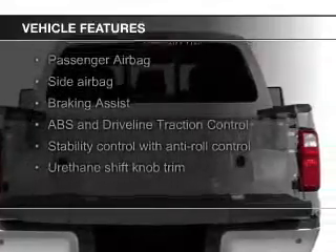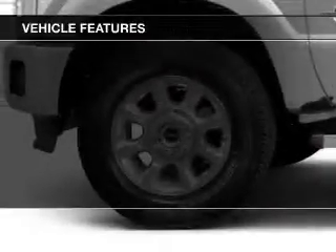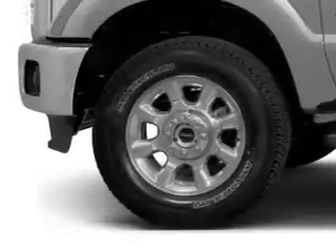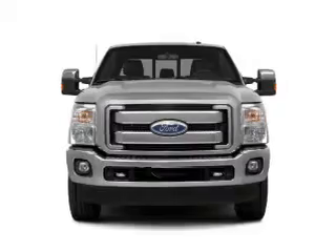power folding mirrors, Bluetooth connectivity, satellite radio, an auxiliary input, steering wheel controls, a trailer hitch, a premium sound system, aluminum rims, and auto-dimming mirrors.